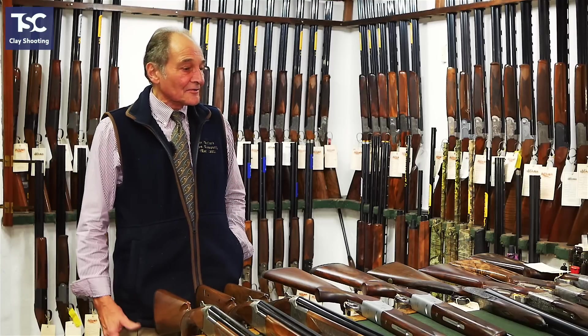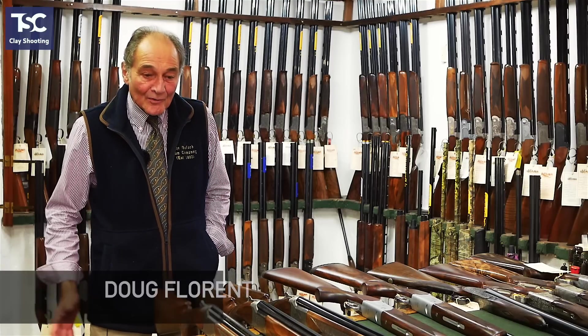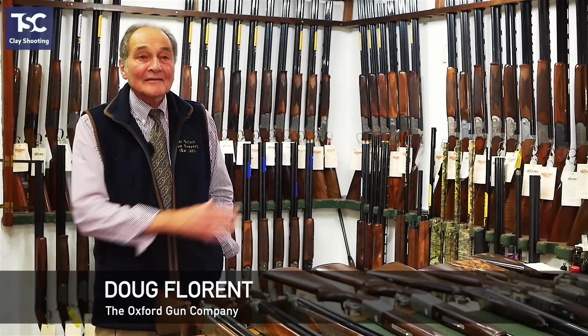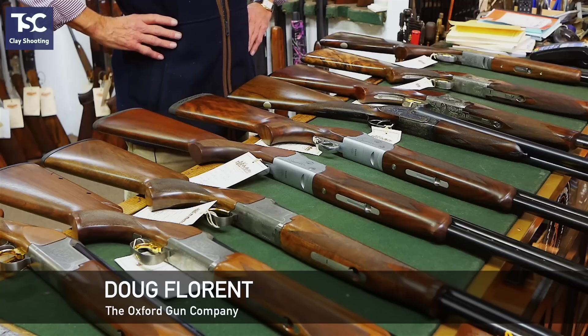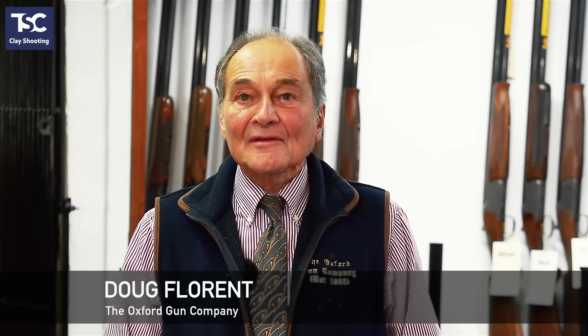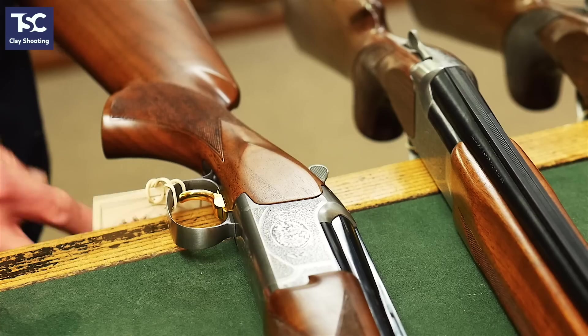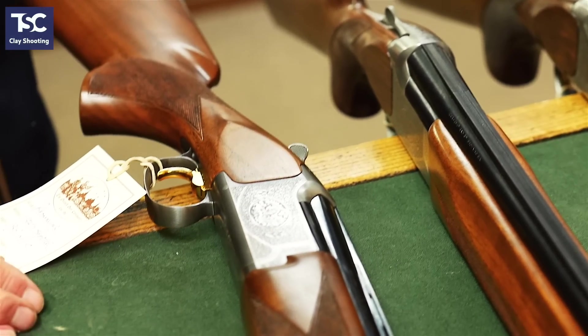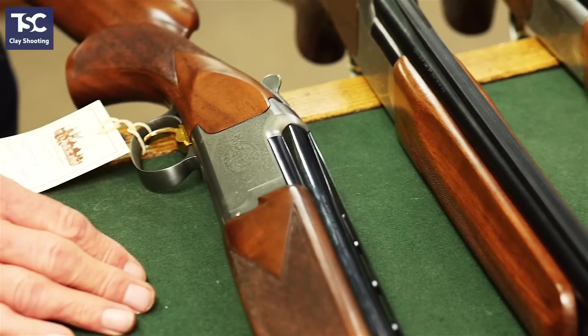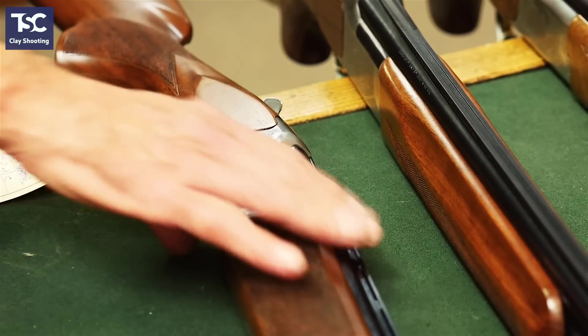The object of the game is to go through and tell you what the best-selling guns are across the board. It changes occasionally as people change their tastes, but at the moment, by far the best-selling gun of all is the Browning 525 — a fantastic value-for-money gun. It's the old traditional John Moses Browning action. A 30-inch sporter, and they sell for £1,499.